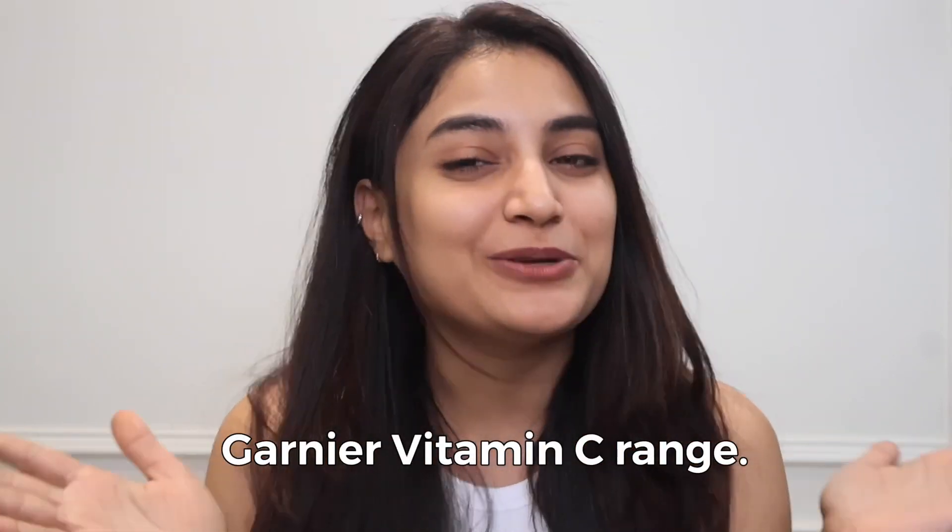First of all, I want to tell you how much I am serious about my skincare. I always try something new to find what suits my skin, and I research which product is giving me results — which product will give me all in one. So I have found that perfect range, which is the Garnier Vitamin C range.